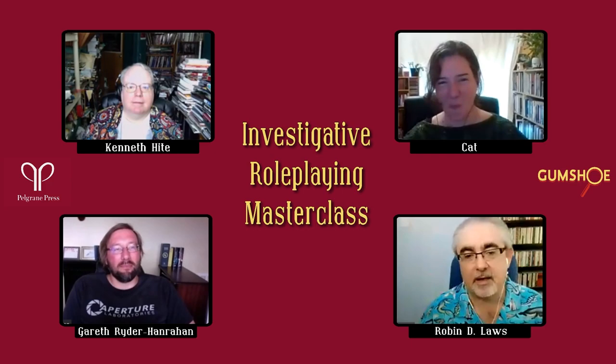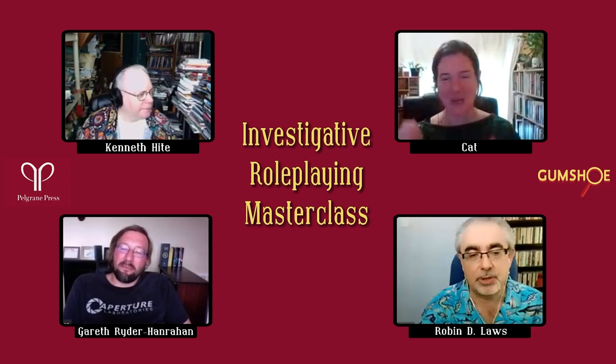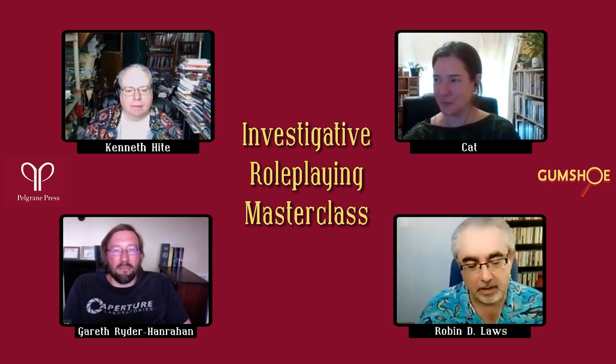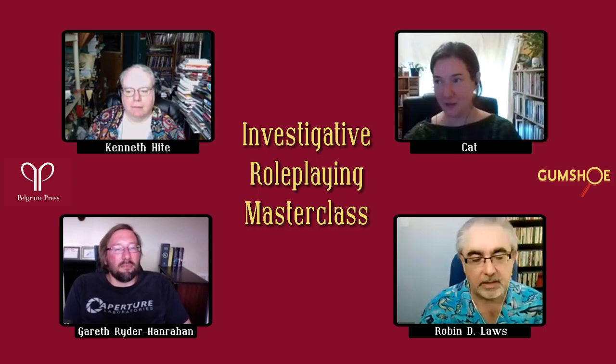And I'm Robin D. Laws. I'm the designer of the Gumshoe Core System, which is Pellegrin's mystery and investigation rule set, expressed in many different games designed by different people. The ones I've designed include the Esoterras Sphere itself and, most recently, the Yellow King role-playing game.